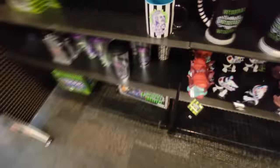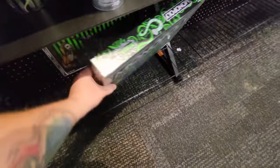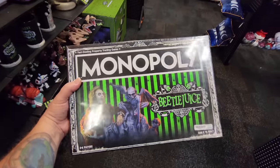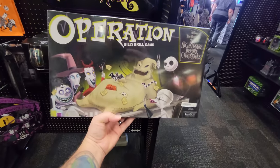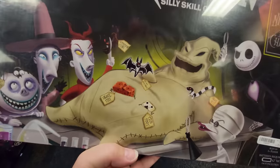One thing we haven't looked at very much in these stores this season are the games. Look at this — they have an awesome Beetlejuice Monopoly game. And then over here, amongst all the Nightmare Before Christmas stuff, they have Nightmare Before Christmas Operation. It's Oogie Boogie on the table. Let's take a little scan through this side of the store and see if there's any other animatronic set up anywhere.